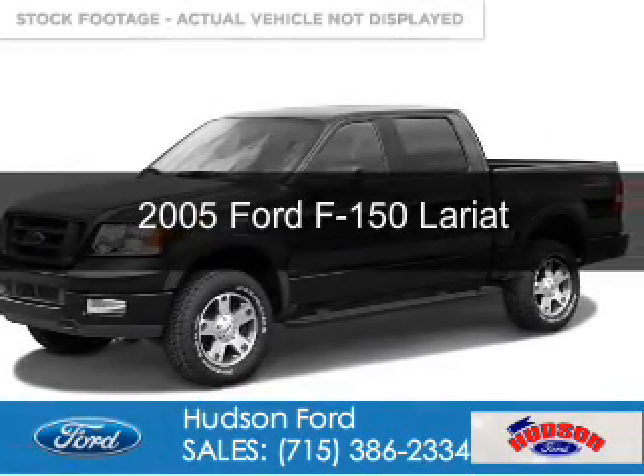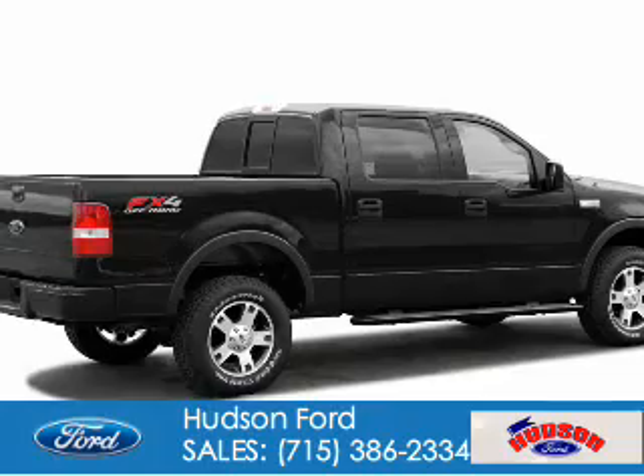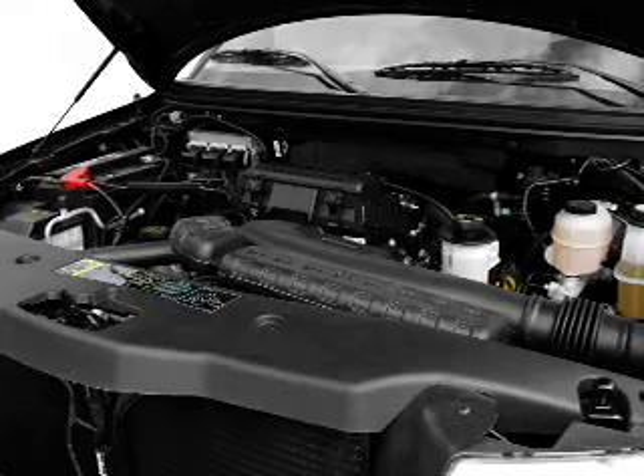This is a used 2005 Ford F-150. It's powered by four-wheel drive, a 5.4-liter, eight-cylinder engine, and a four-speed automatic transmission.